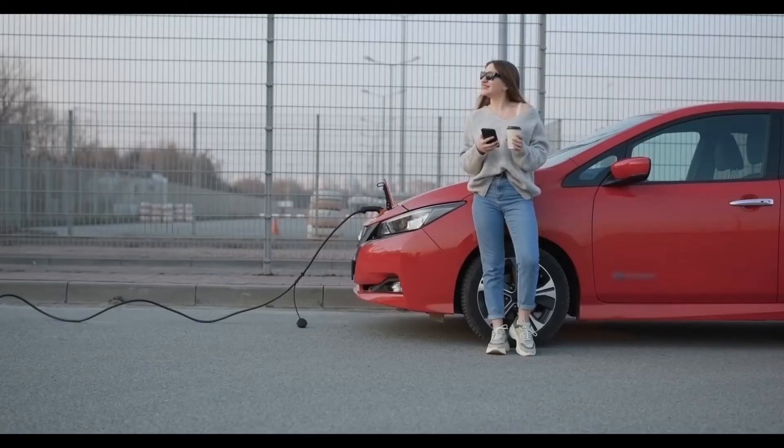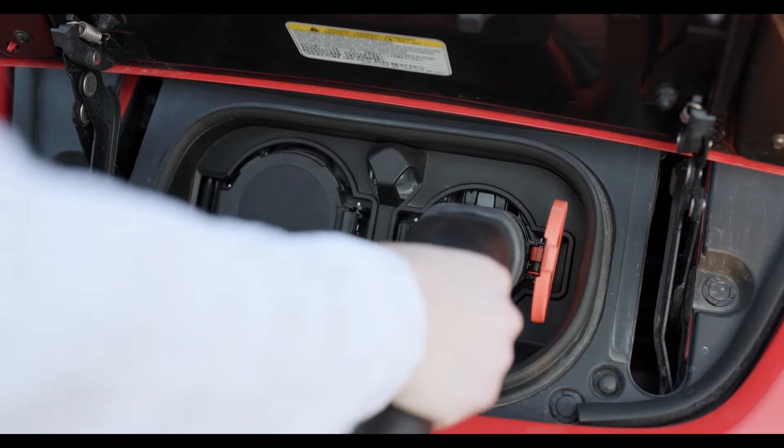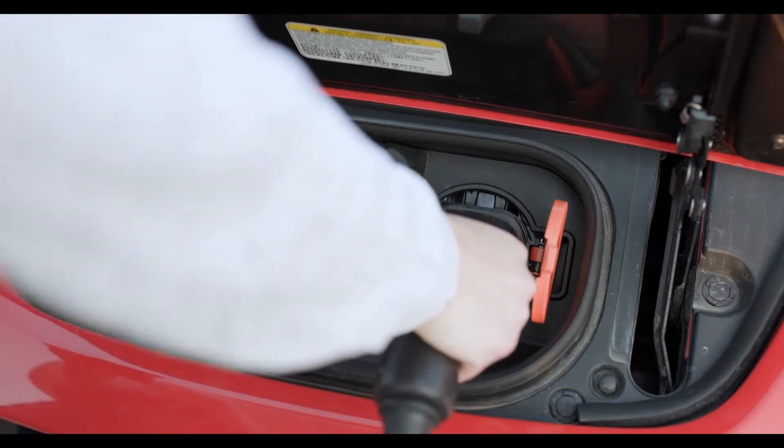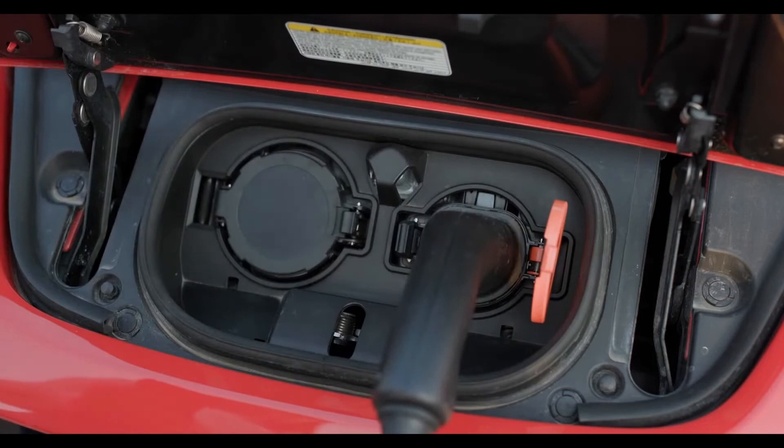And there you have it — a breakdown of the cost to charge an electric car compared to filling up a gas tank. While the cost may vary based on factors like electricity rates and charging locations, electric vehicles generally offer cost savings and environmental benefits. It's clear that the shift to electric cars brings not only clean energy but also potential savings for consumers.